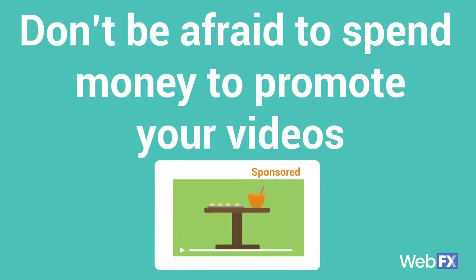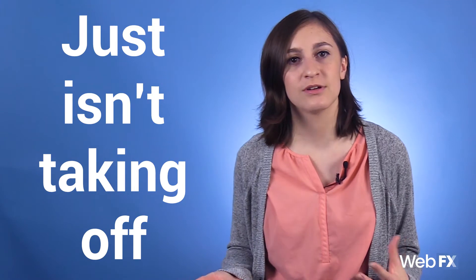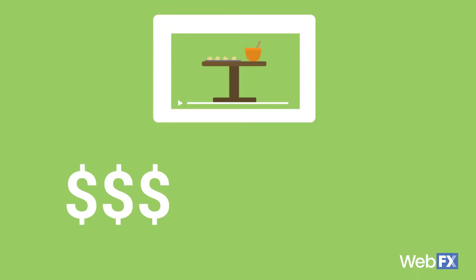Number six: don't be afraid to spend money to promote your videos. Sometimes you might be doing all that you can and your video just isn't taking off as you want it to. If the free methods don't work for you, you should consider sponsored or boosted posts on social media and ads on YouTube and in search engines. The great thing about content online is that you can set your own budget and make adjustments as the campaign rolls out. You can also hire a company that offers video services to help refine and shape your strategy.